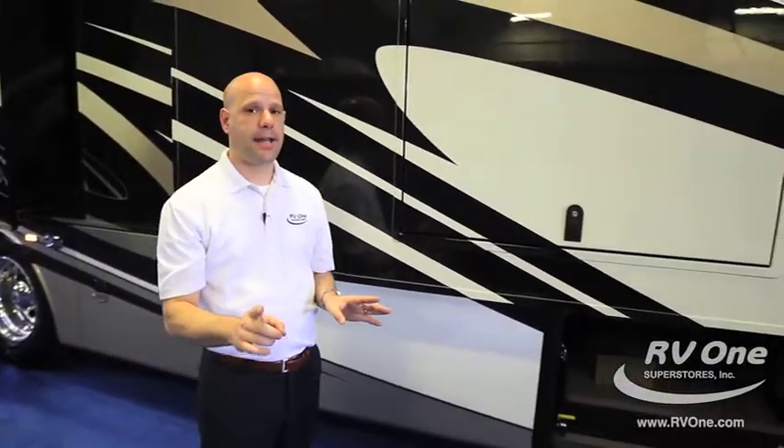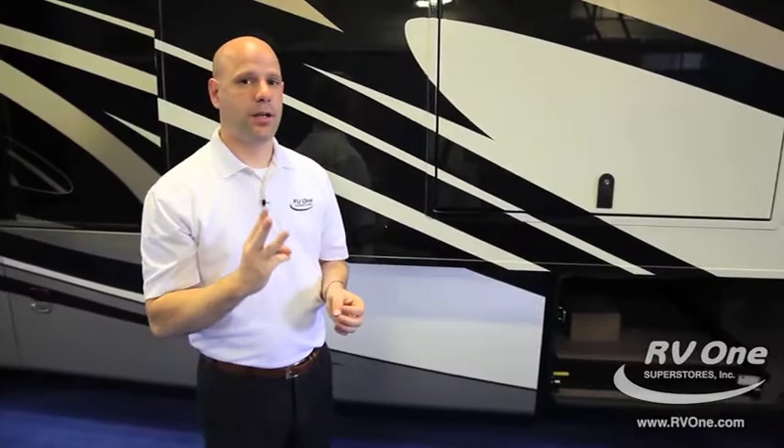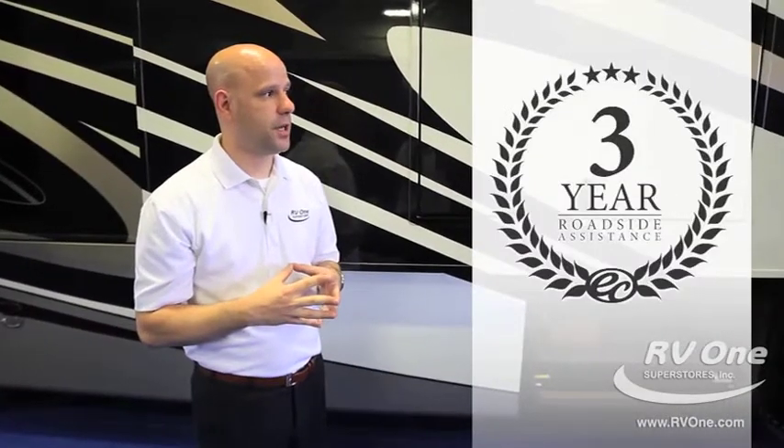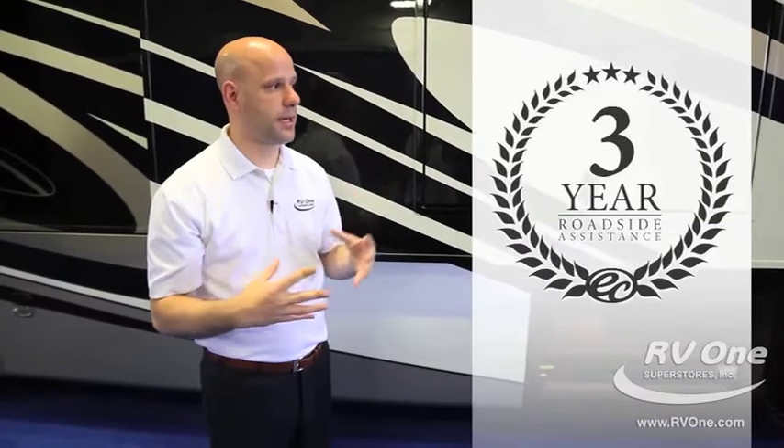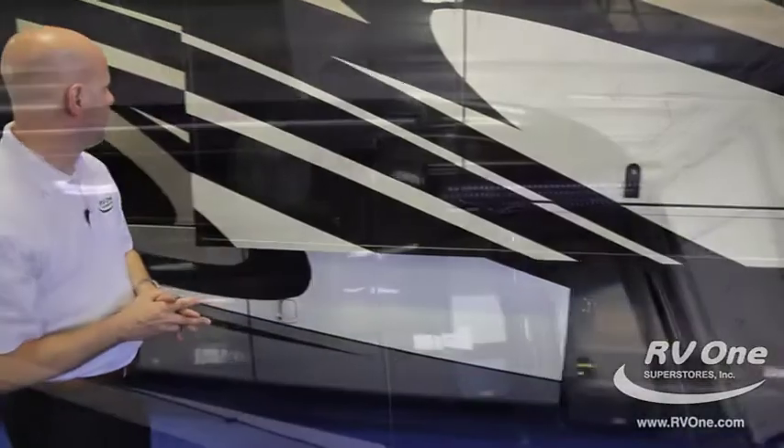It's an absolutely amazing coach built by an amazing company with an exceptional warranty — two years bumper to bumper, absolutely unheard of at this price point or for any luxury diesel. On top of that, one of my favorite features is that it comes with three years of what I call platinum-level Coach Net service, which includes 24-hour technical assistance, trip planning, and much more.